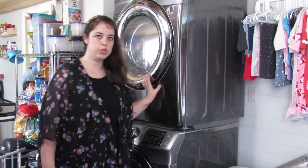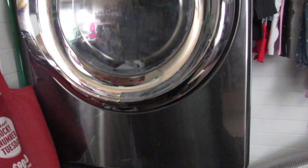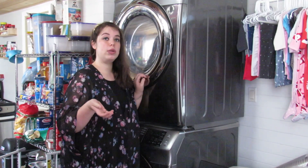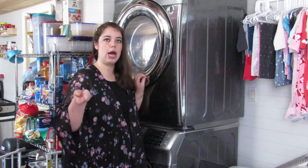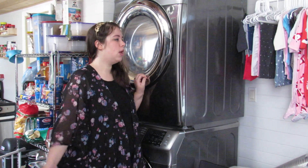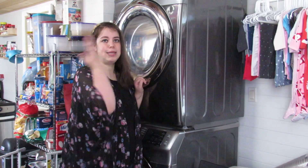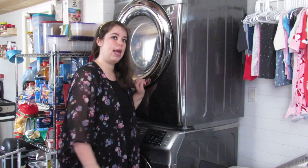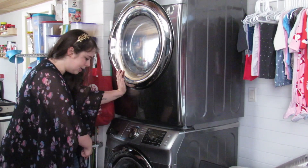This is our washer and dryer — we were really adamant about having a full-size washer and dryer. I've read about all-in-ones and they're okay, but we just got these with a stacking kit and it works perfectly. We keep our laundry basket on top and our dirty laundry basket down here.